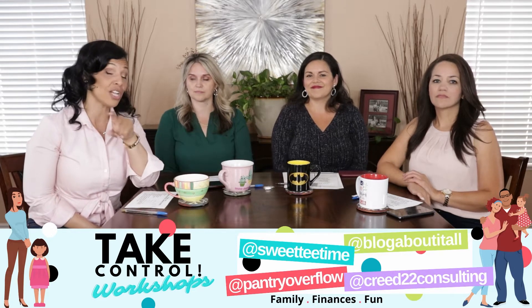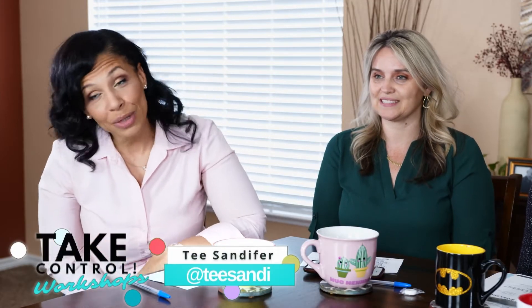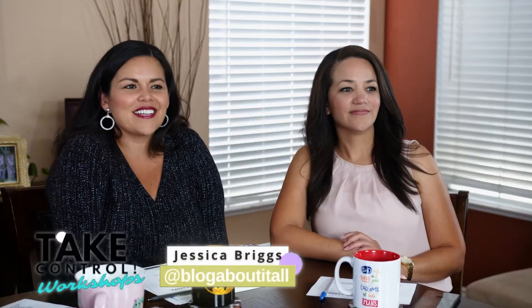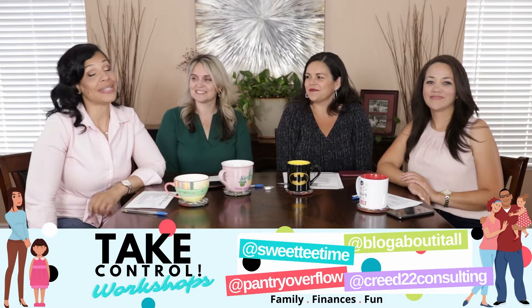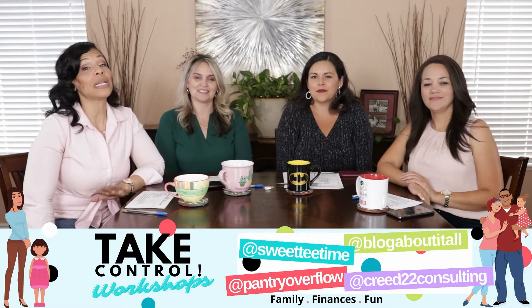I am Miss T with Studio T. I'm Diana with Pantry Overflow. I'm Jessica with Blog About It All. I'm Siobhan with Creed 22 Consulting. And everything that we teach you is not stuff we got out of textbooks — it's stuff that we literally lived and tested.